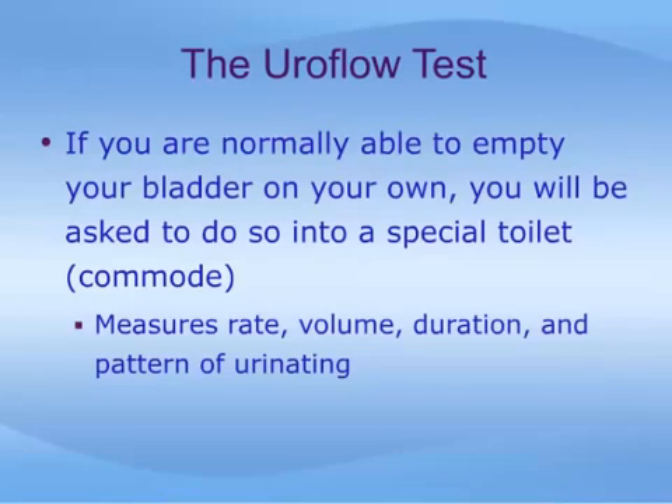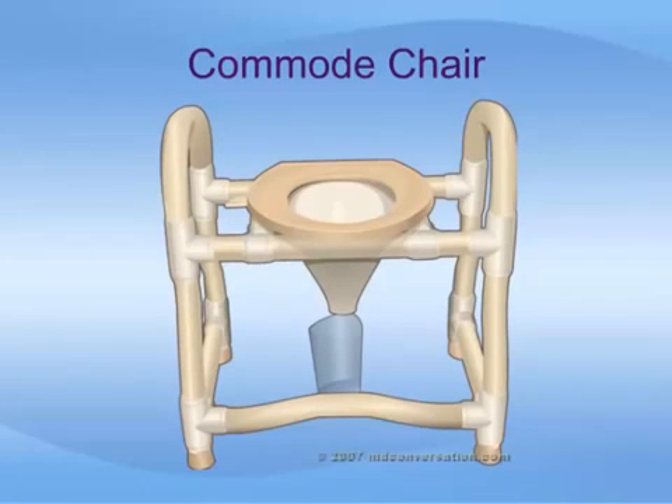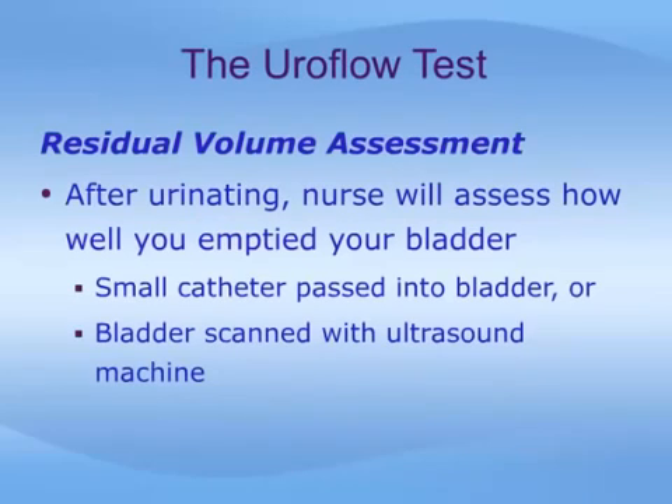If you are normally able to empty your bladder on your own, you will be asked to do so in a special toilet. This is called a uroflow test, and it measures the rate, volume, duration, and pattern of urinating. It also gives the staff something to compare to when you later have to urinate with a catheter in place. This photograph shows a typical uroflow commode. After urinating, the nurse will determine how completely you emptied your bladder by passing a small catheter into it or scanning with an ultrasound machine; this is called a residual volume assessment.